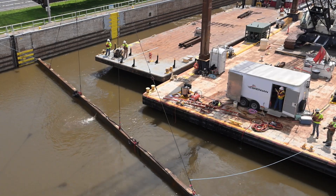USGS got permission to put this underwater acoustic deterrent system. It's part of a three-year study. This is the only project on the Mississippi River evaluating a deterrent for invasive carp.